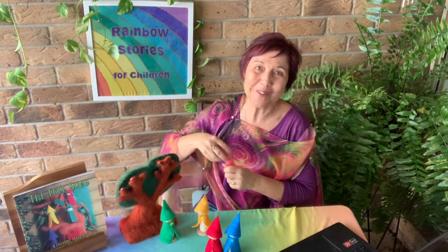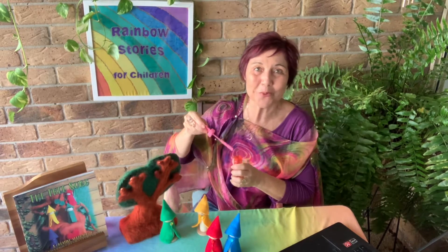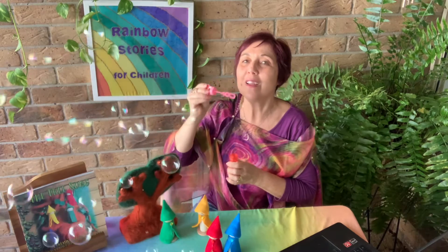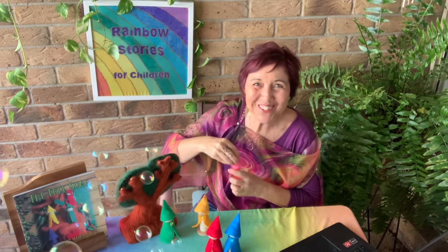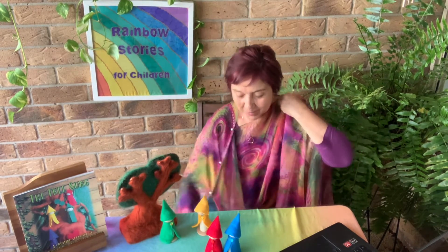The old favorite is blowing bubbles because it gets us back in touch with our breath, and they're so pretty as well. So make sure you have a good little sensory corner and some great sensory tools and resources.